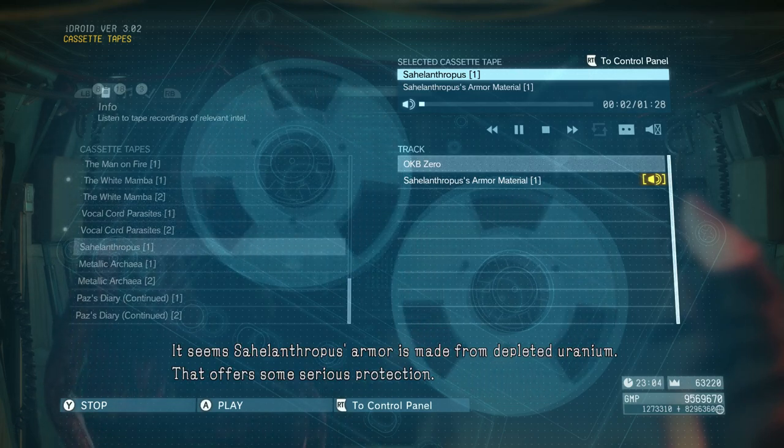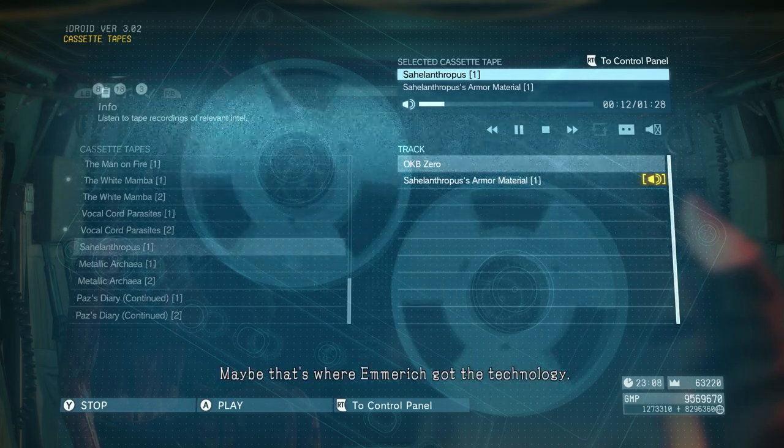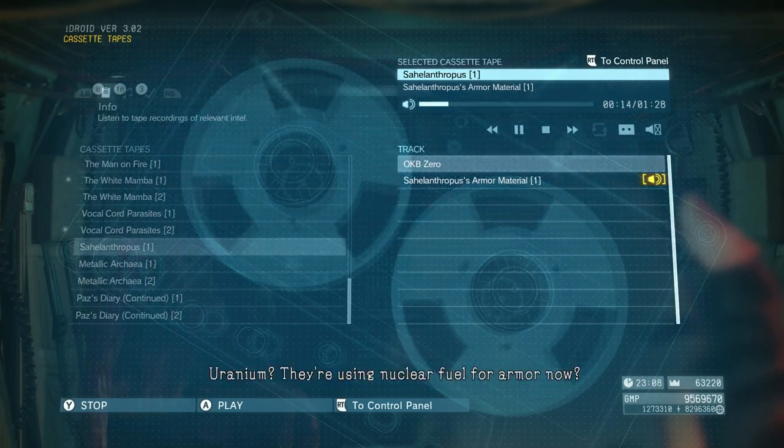It seems Sahelanthropus' armor is made from depleted uranium. That offers some serious protection. The U.S. military is planning on using it for its main battle tanks too. Maybe that's where Emmerich got the technology. Uranium — they're using nuclear fuel for armor now.